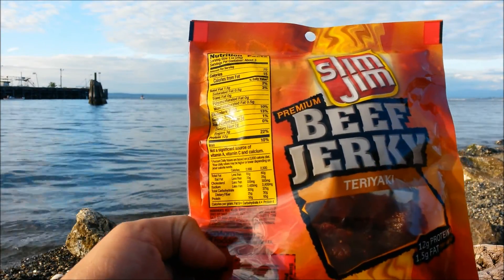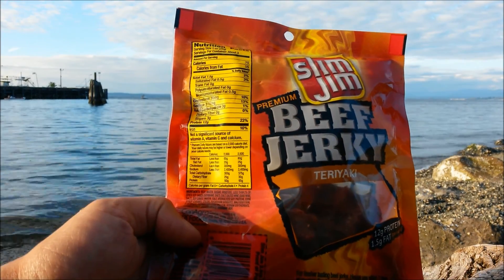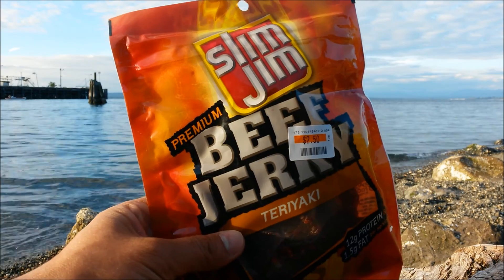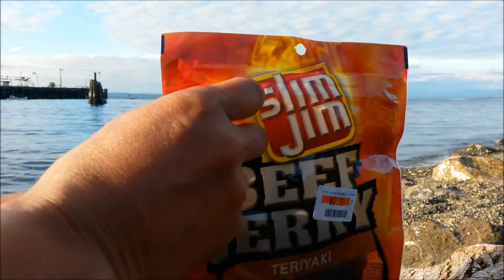On the back, some of the nutritional info — of course we all need to know that. 12 grams protein, so that's a good fair amount. Hopefully this is as good as the Slim Jim Smoky Mesquite Steakhouse — those I gave like a 95 I think. Let's go check it out.